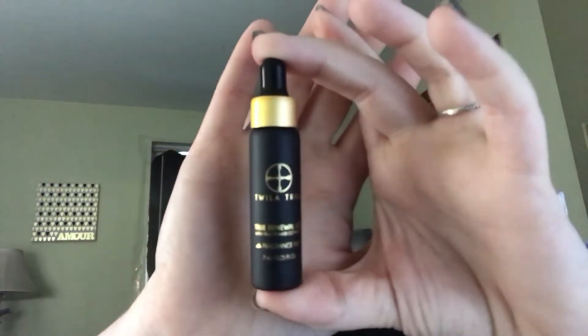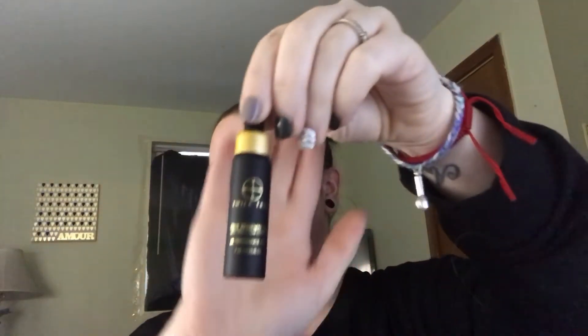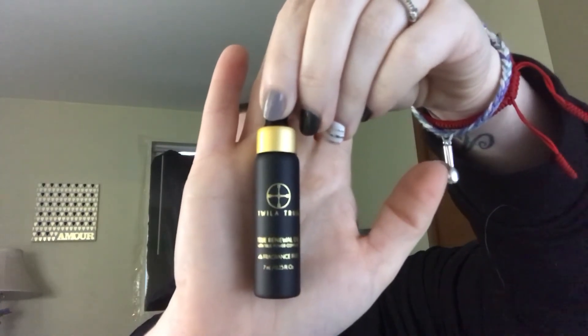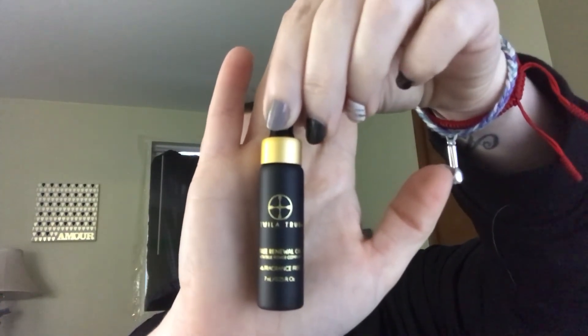It says to dispense a few drops into the palm of your hands and use on dry areas to hydrate and nourish. I'm actually really excited to use this — my daughter has really bad eczema and it just covers her, so I think she might benefit from this, not to mention hard winters with dry hands and feet.